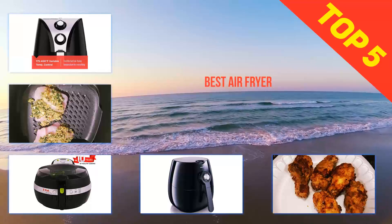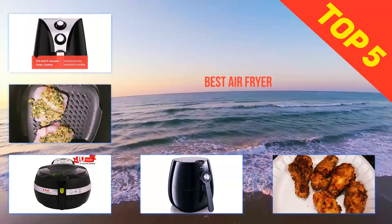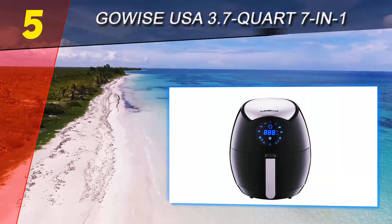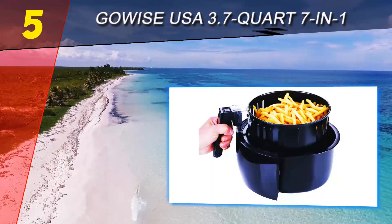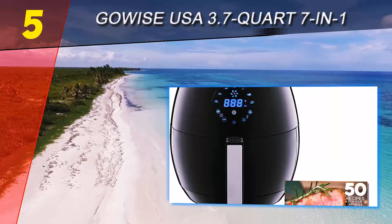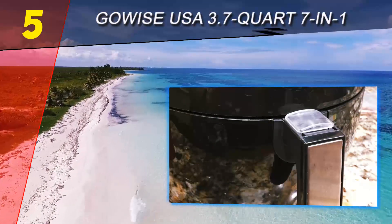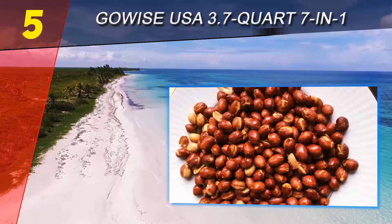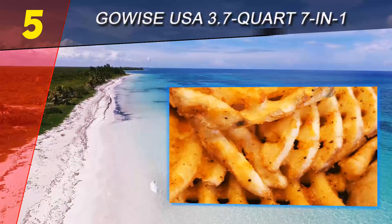Here we present the top five best air fryers. Starting at number five: the Gawise USA 3.7-quart 7-in-1. Gawise is a brand that has implemented a digital interface to create a more user-friendly air fryer. The Gawise fourth-generation electric air fryer features seven presets to easily cook chicken, steak, fish, meat, shrimp, chips, and cake. It also allows you to manually adjust the temperature and time if required.